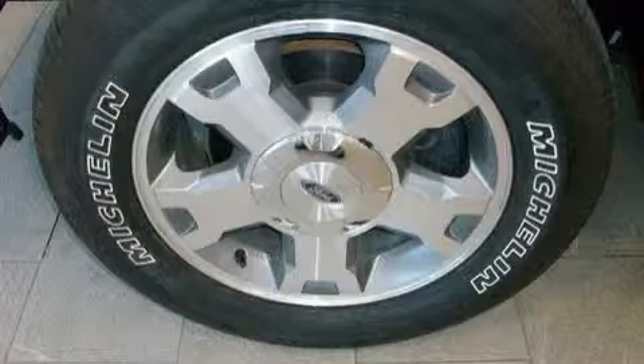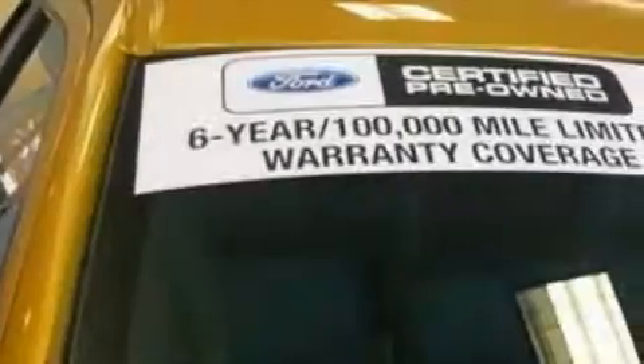This vehicle has fewer than 5,000 miles on the odometer. This truck's powertrain includes a 4.6-liter, 8-cylinder engine and an automatic transmission.